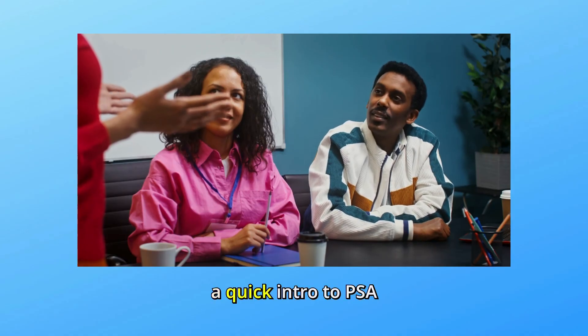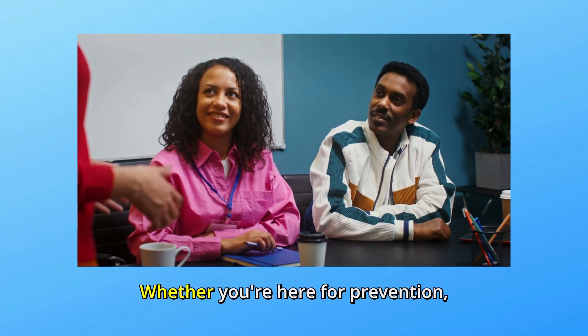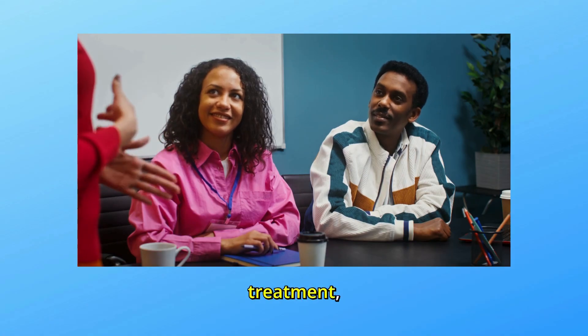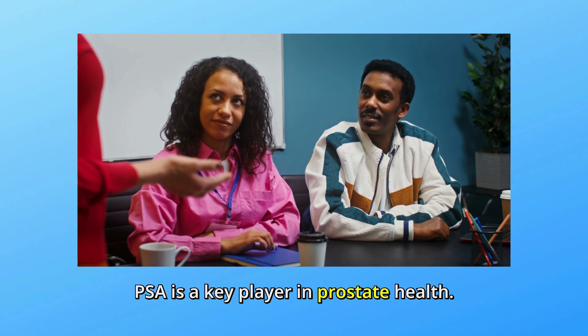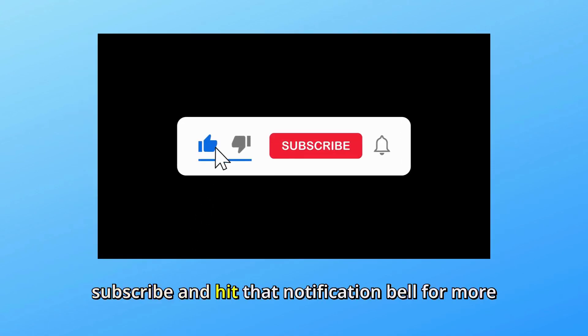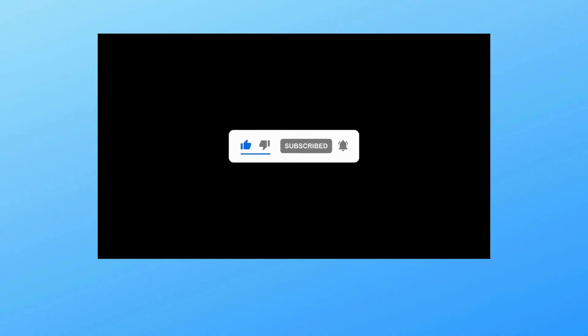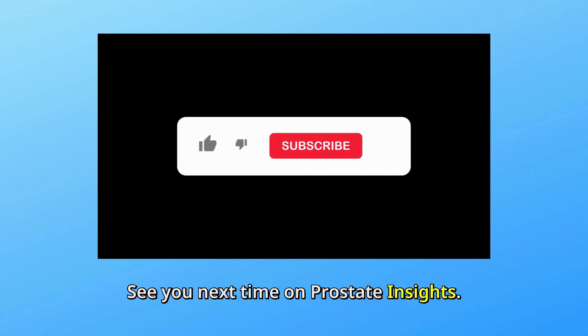And there you have it — a quick intro to PSA and why it's so important. Whether you're here for prevention, treatment, or just staying informed, PSA is a key player in prostate health. Don't forget to like, subscribe, and hit that notification bell for more insights on staying healthy. See you next time on Prostate Insights.